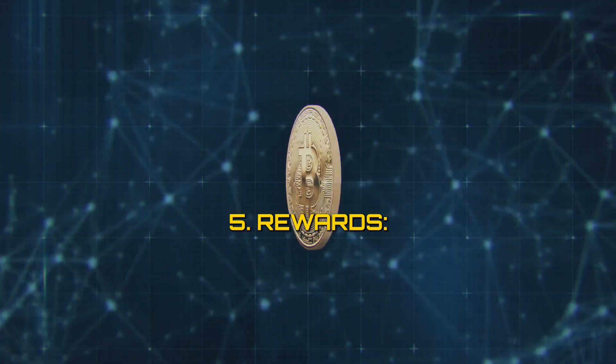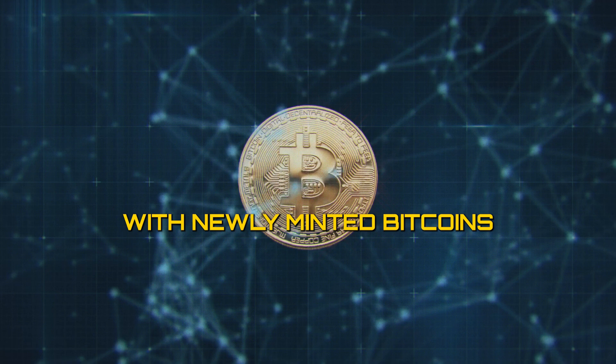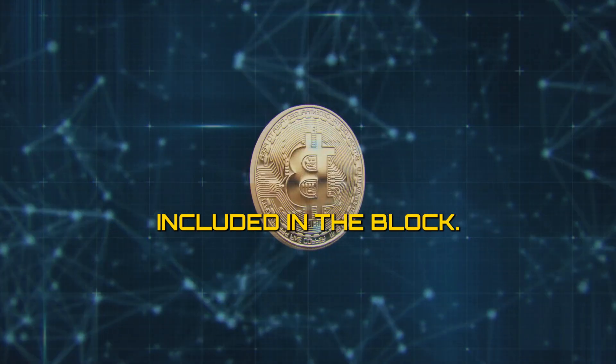5. Rewards. The miner who successfully mined the block is rewarded with newly minted bitcoins and any transaction fees included in the block.